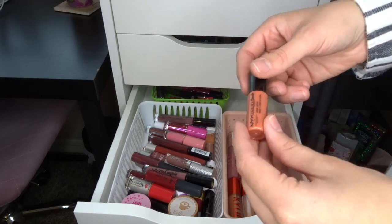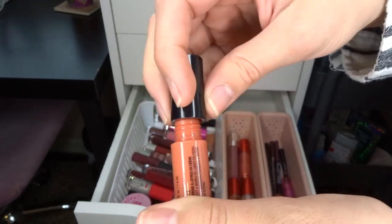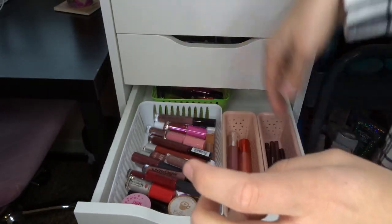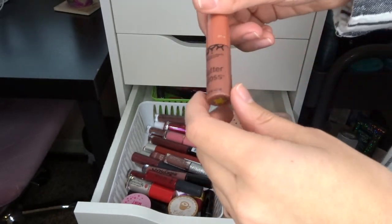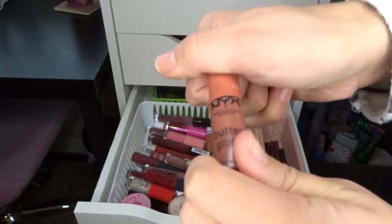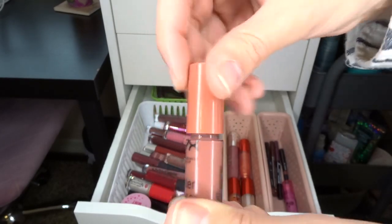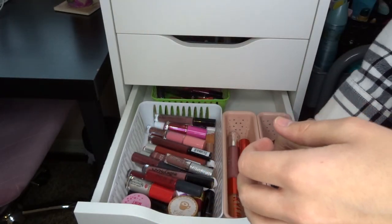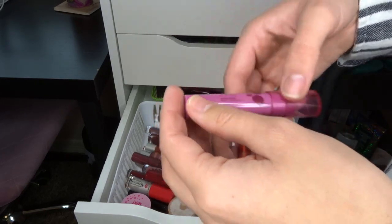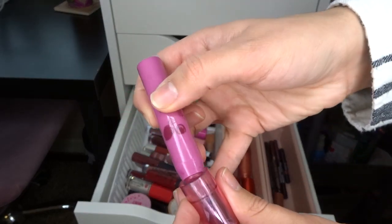Peanut Brittle NYX Liquid Suede Cream Lipstick — I hate this formula, I also hate this color, and it's old from the Advent Calendar, so I will get rid of it. This one from the Advent Calendar I love though — this is the NYX Butter Gloss in Glazy Days. It's so beautiful, it does kind of leak, but it's the best color ever so I'm going to keep it. We have the Revlon Kiss Balm Stick in Berry Burst. I like these Balm Sticks — they're really pretty for just a splash of color. I will be keeping this.